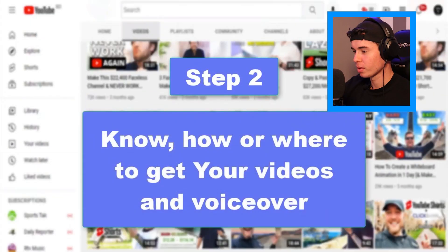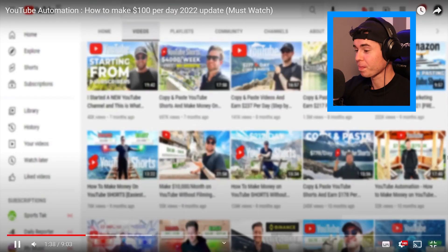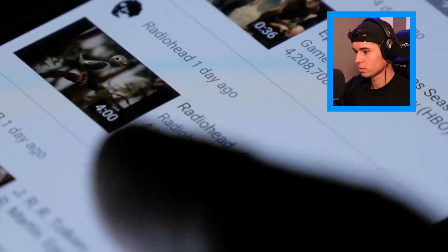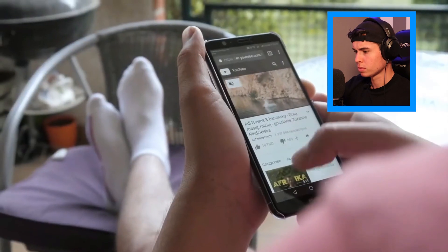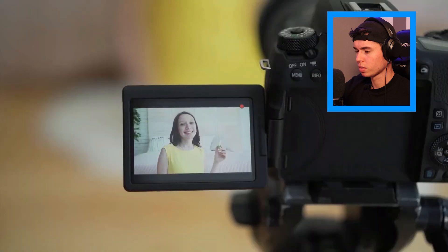Step two: know how or where to get your videos and voiceover. Since you're making a faceless YouTube channel, all you need is a bunch of relevant footage and an excellent voiceover to get started. One option is to create or record a video yourself. If you want your viewers to understand or follow along, you can include b-roll footage — you are not required to appear in your video or give a presentation.